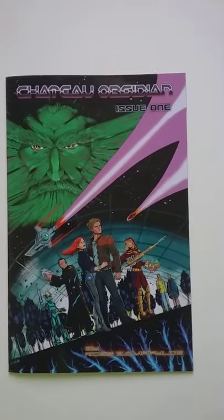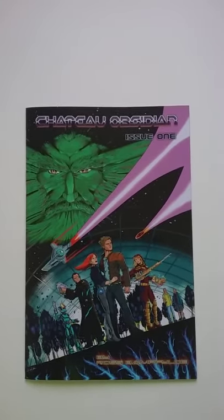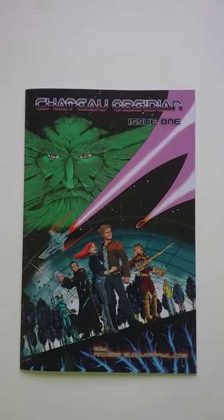Hey everyone, it's your friendly neighborhood Georgios here today, and it's — yes, you guessed it — Wednesday, new comic book day. Hooray!